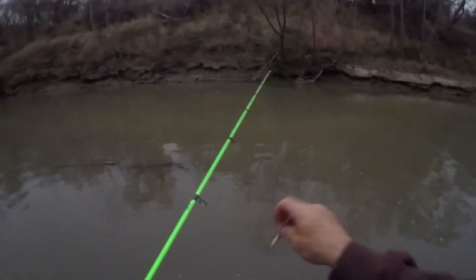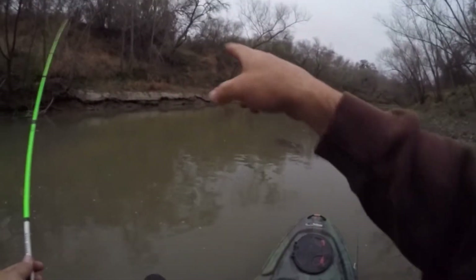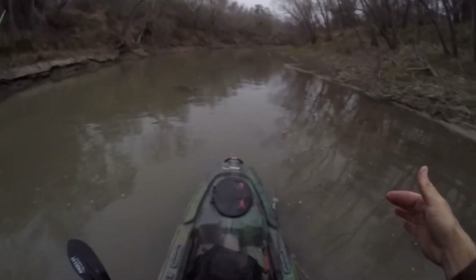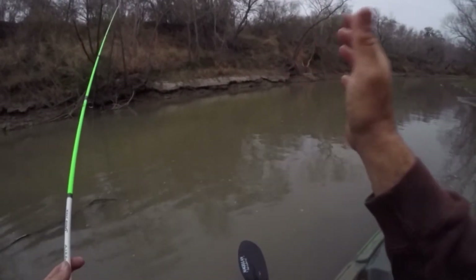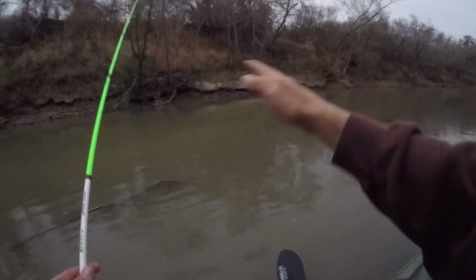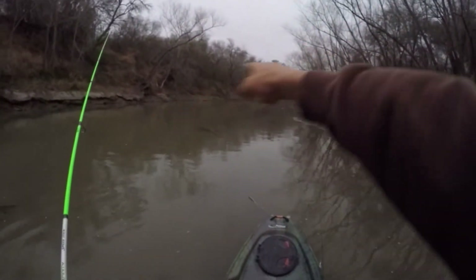Hopefully there's some white bass holding up in some of this structure and these little pockets. The reason I like this bank is because it's deeper on that channel side. Where I'm sitting right now is about a foot deep and over there it's about two or three foot deep. So if those white bass are in here, there's a direct drop off in that channel — hopefully they're right up in there and I can find them in a pocket somewhere down through here.